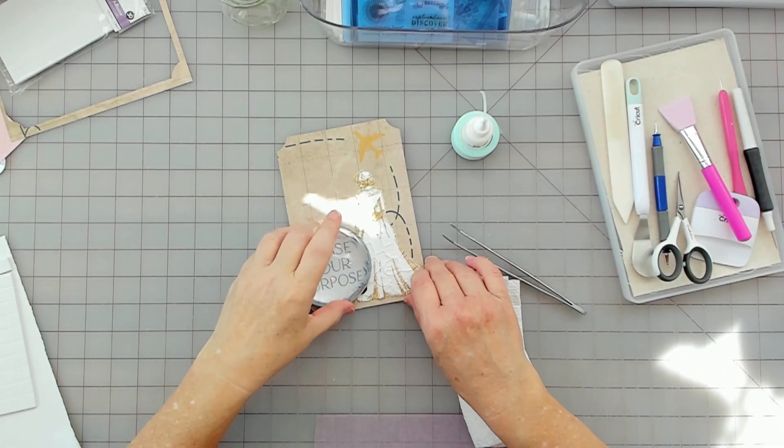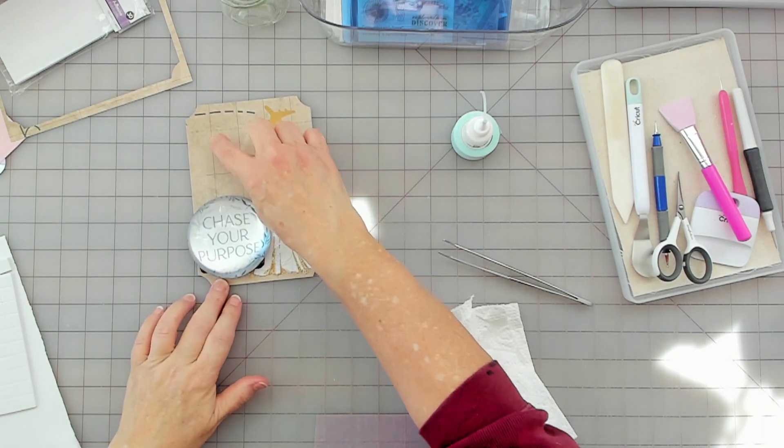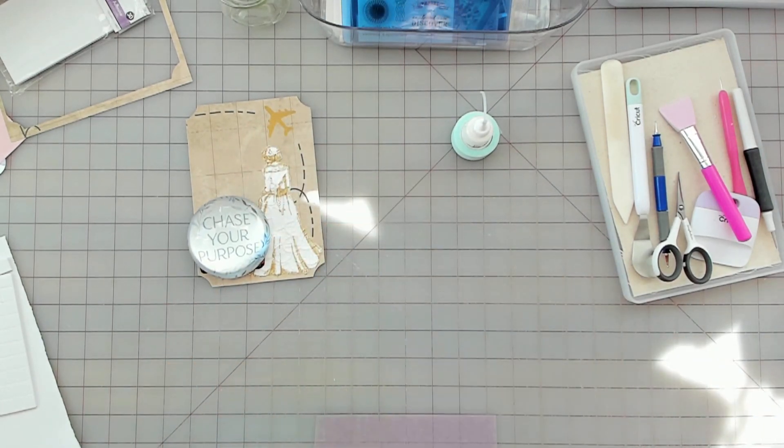We're just going to put that on there for now, move that aside, and then I need something for here — maybe stamp it.